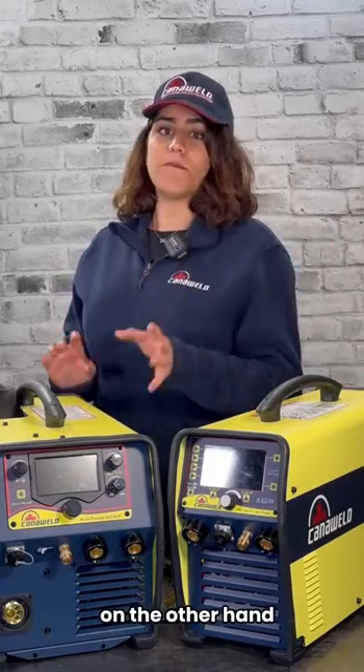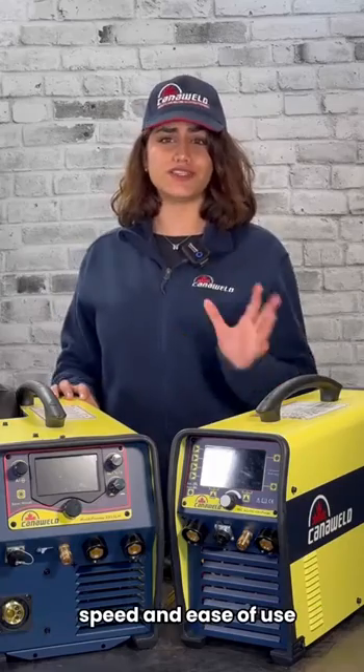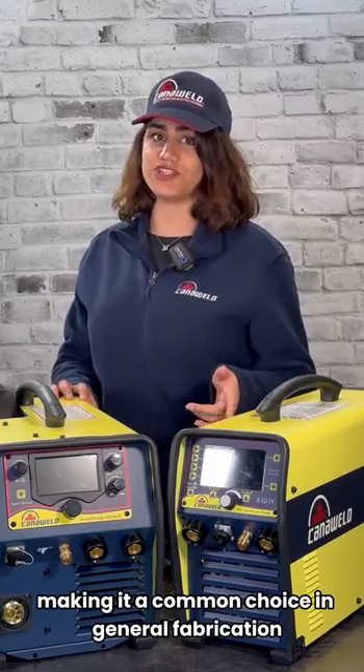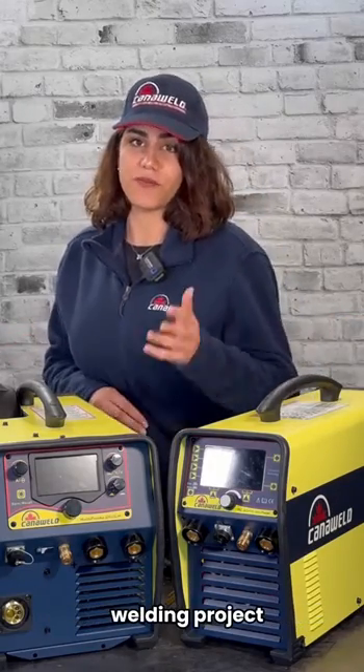On the other hand, MIG welding is valued for its versatility, speed, and ease of use, making it a common choice in general fabrication, automotive, and large-scale welding projects.